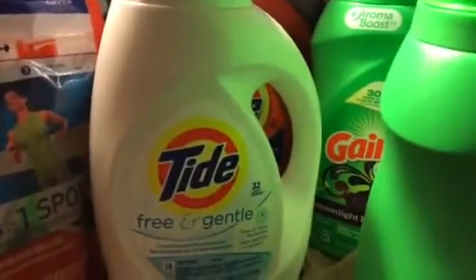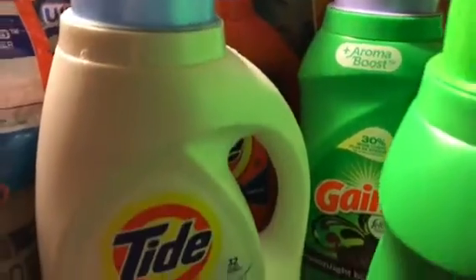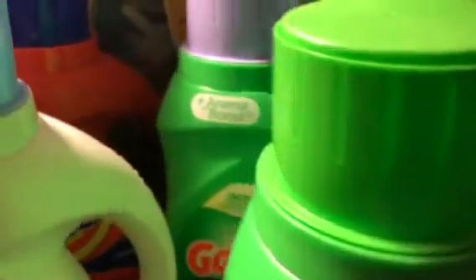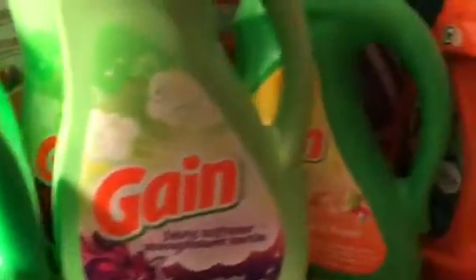This is from Saturday when I got the free Tides. I had to go to another store to get them. These Gains — all of these Gains were $0.99 because they were $5.99 and we had the $2 off coupons that expired on Saturday the 28th. And there's another free Tide.